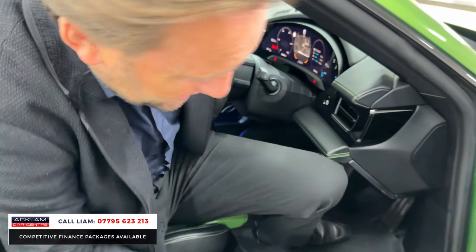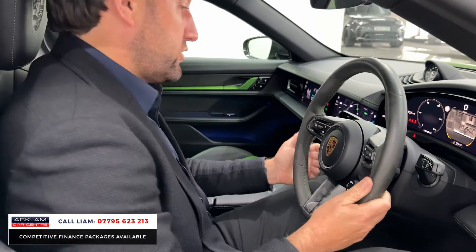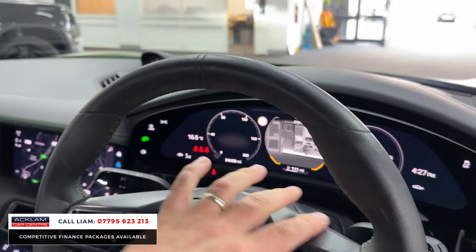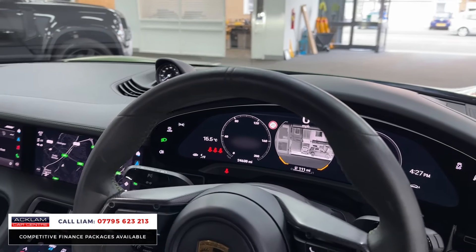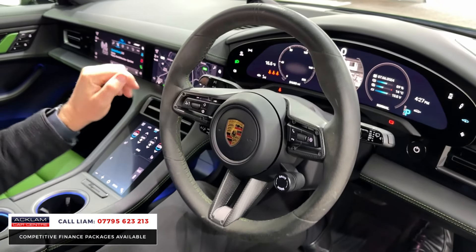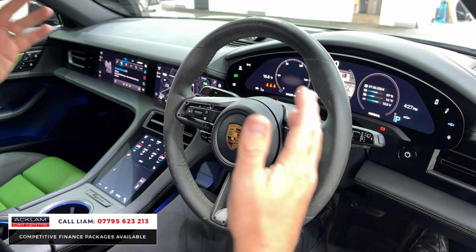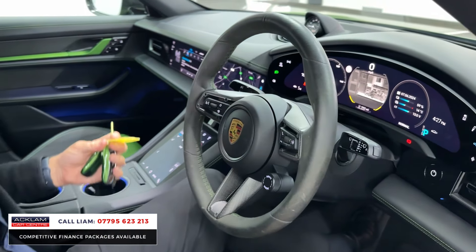The centre sections where you put your cups are illuminated. Passenger display. It's got Sports Chrono. It's got night vision. It's got heads-up display. Ridiculous car for spec. Carbon fibre on the steering wheel. I'm just going to drop this seat down — you can see your night vision and your passenger display.